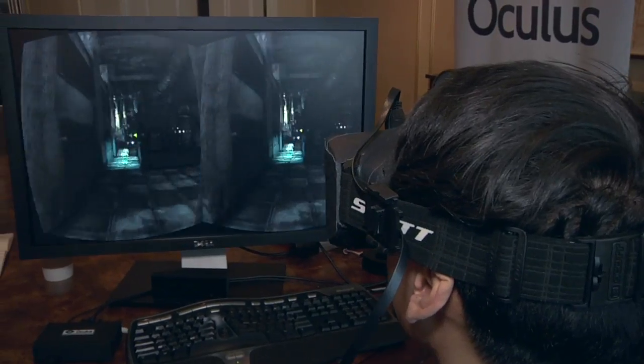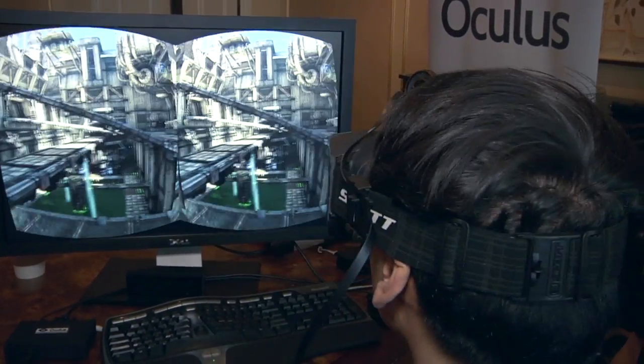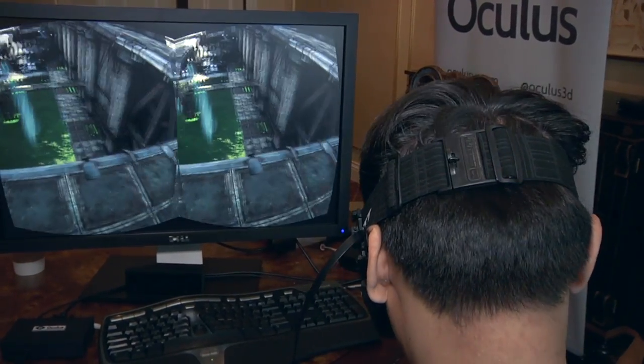When you move your head in the game, you want the world to track with you perfectly. If you've messed with the Virtual Boy or some of the old headsets, you get that swimming feeling where it's kind of following you but drifting away. With the Rift, we've really concentrated on making the latency as minimal as possible, so it just perfectly tracks with your head movements, which makes for a really immersive experience.